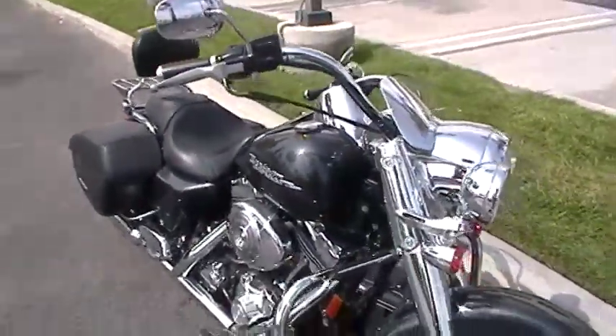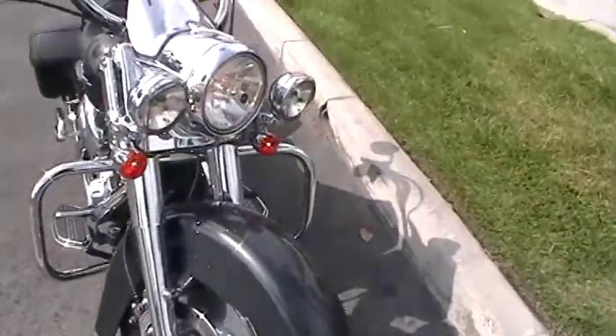Really clean bike, guys. Come on down to Quaid Harley-Davidson and take a look.